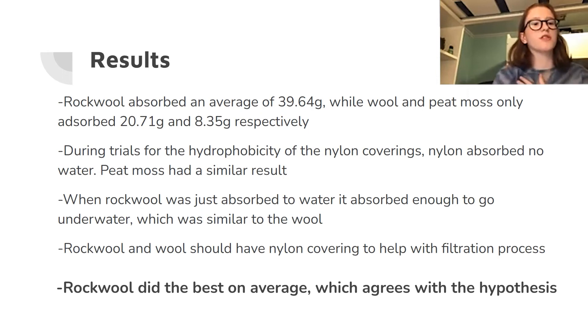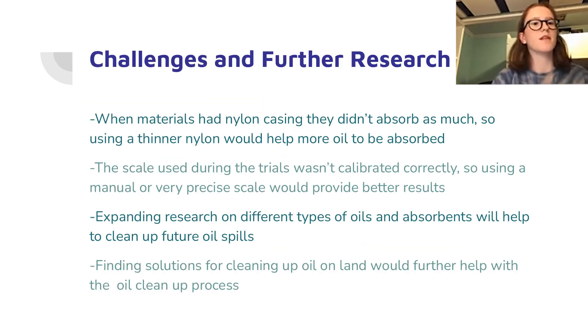Overall, rock wool did the best on average, which agrees with my hypothesis. Some challenges I faced were the nylon casings and a bad scale. To expand the research, I think different types of oil and absorbents should be used, as well as looking into how to clean up oil that's been on land.